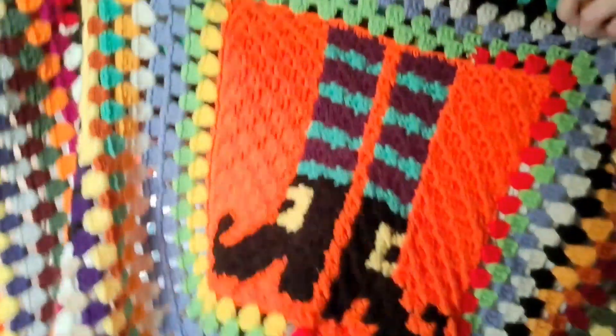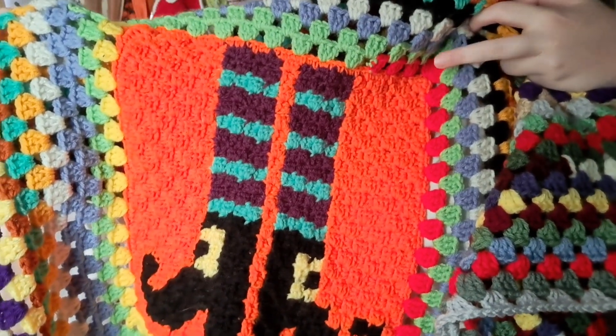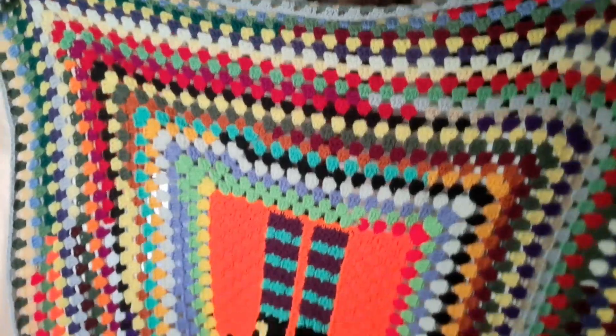My only active WIP at the moment — because I don't have any amigurumis going and I have some sleeping WIPs that I'm ignoring — is my Halloween blanket. I wanted to show it on here in case you don't watch the Halloween videos and you want to see the blanket. I started with a corner-to-corner square. It's a pattern for a coaster, but I made it bigger so that it'd be a blanket square. And then I've been adding scrap balls to it.